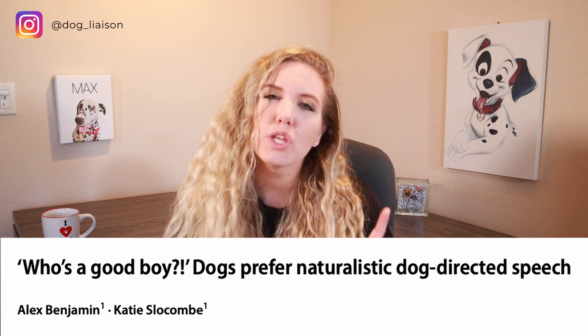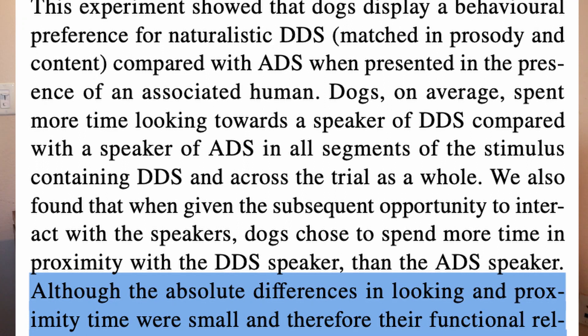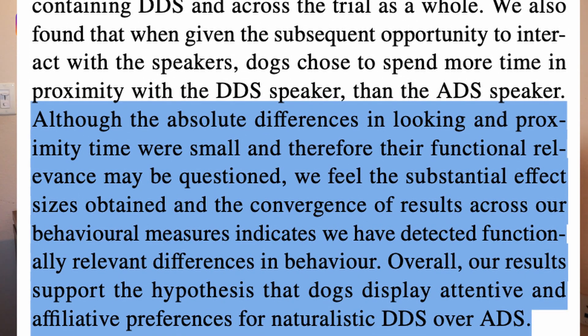Several studies have found that dogs do indeed become more responsive and more alert when exposed to dog-directed speech, and this was found over many years. However, one noteworthy study in 2017 really wanted to decipher whether it's the content — the 'good boy,' 'good girl,' 'you're so cute' — or whether it's the tone and inflection, particularly called the prosody, that whimsical sound we make.